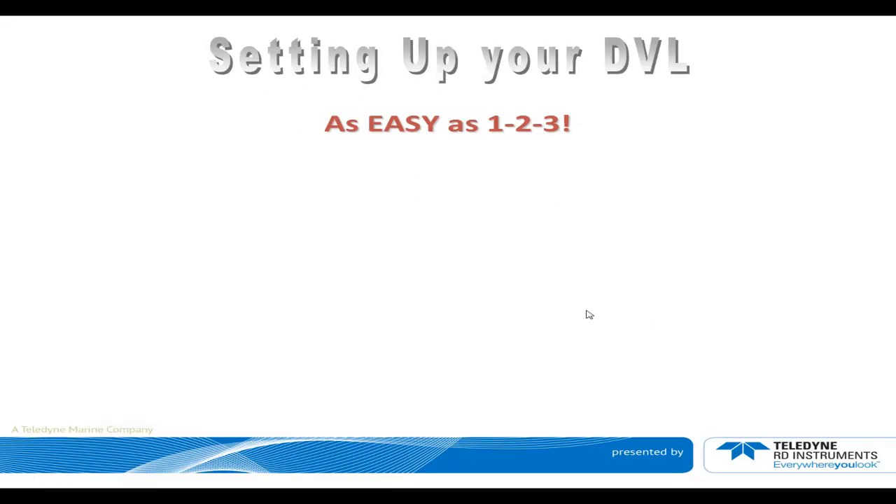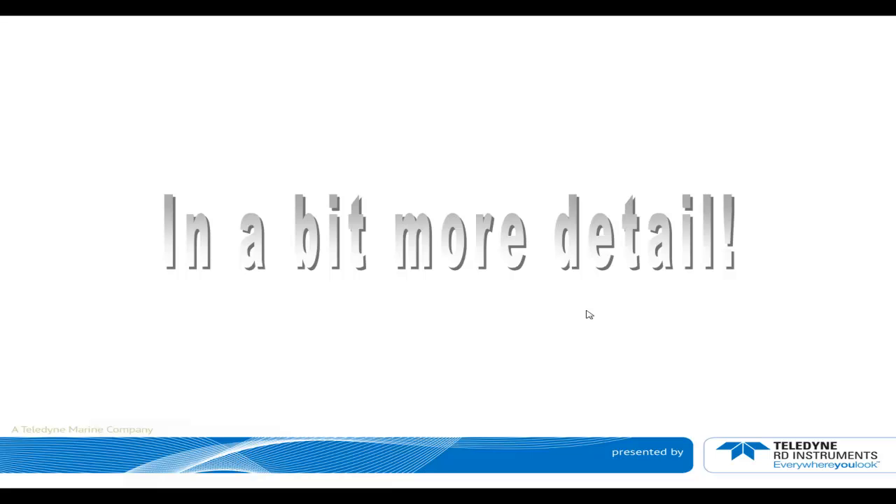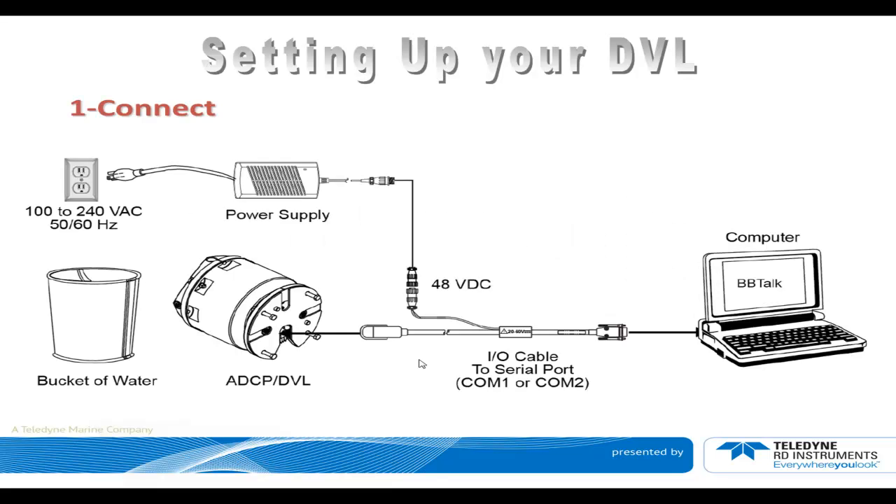Setting up your DVL is as easy as 1, 2, 3: connect, power, and go. In a bit more detail — connect: you'll have to connect the I/O cable to your computer where you'll run the software for testing, connect the other end, the wet end, to your DVL, and the power cable to the power strip to the AC outlet. We show a bucket of water because it's pretty important to have one for the built-in test.